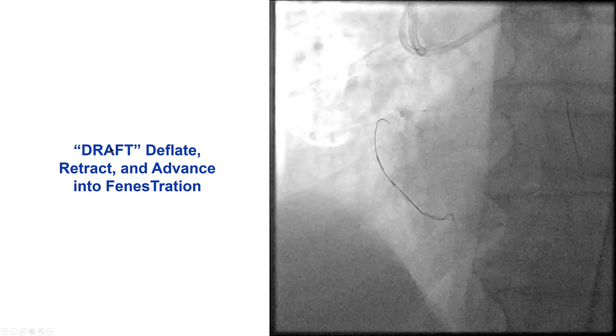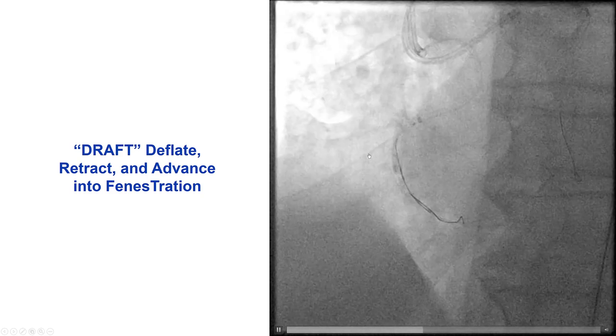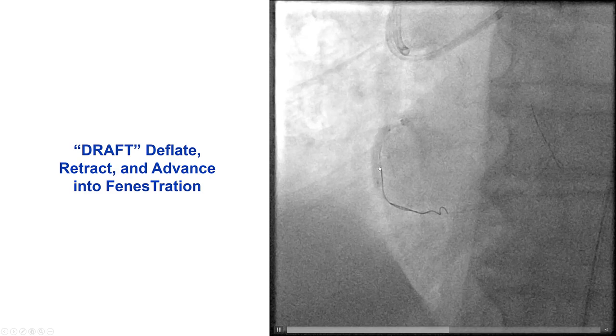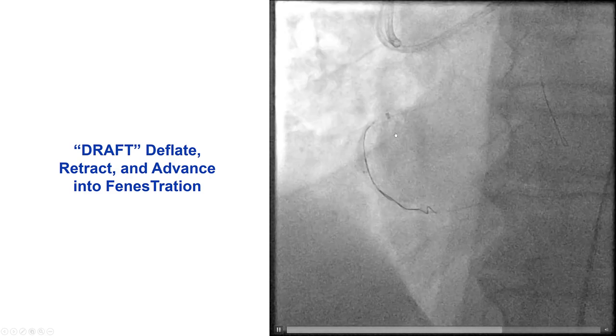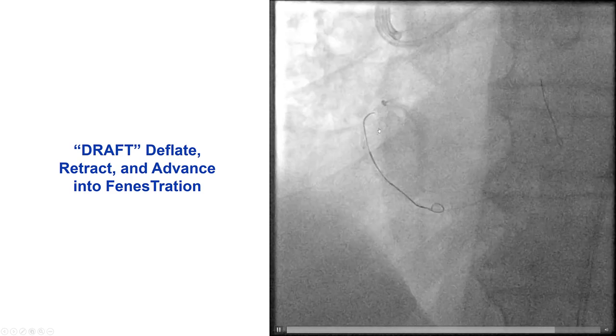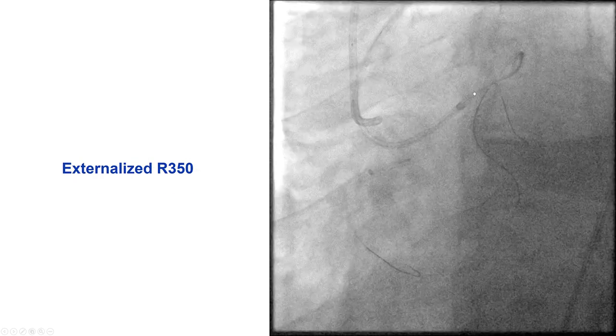Eventually, we used the DRAFT technique by Mauro Carlino: deflate, retract, and advance into fenestration. We advanced an antegrade balloon, inflated it, then deflated and withdrew it back into the guide catheter. At the same time, we advanced the retrograde guidewire, and by doing that we were able to essentially suck the wire back into the guide extension.